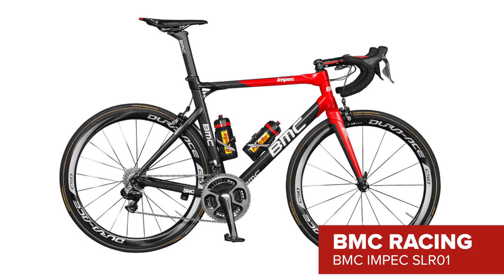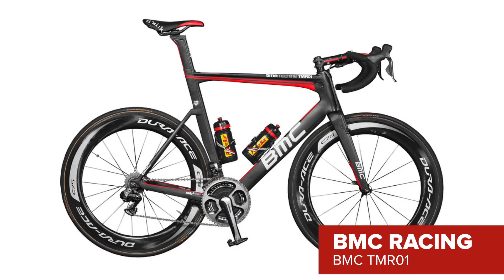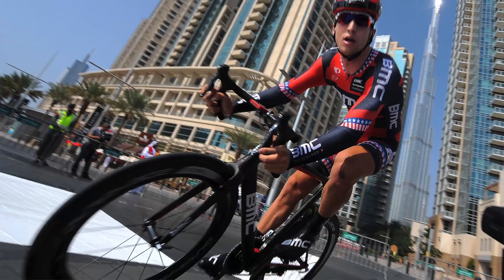BMC seem to be turning their favour to the Impec for everyday riding, but we're looking forward to seeing the team put their Super Aero TMR01 to good use on the flats. In fact, we've already seen Taylor Finney ride it to a prologue win at the Dubai Tour.